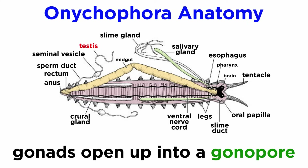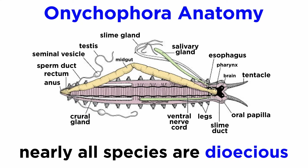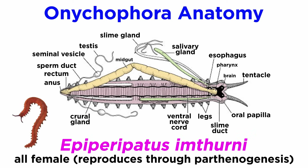Their reproductive system consists of a large pair of gonads that open into a common genital opening known as the gonopore. Nearly all species are dioecious, meaning individuals are either male or female, except for a single species, Epiperipatus imthurnii, in which no males have ever been observed, and which reproduces by parthenogenesis.